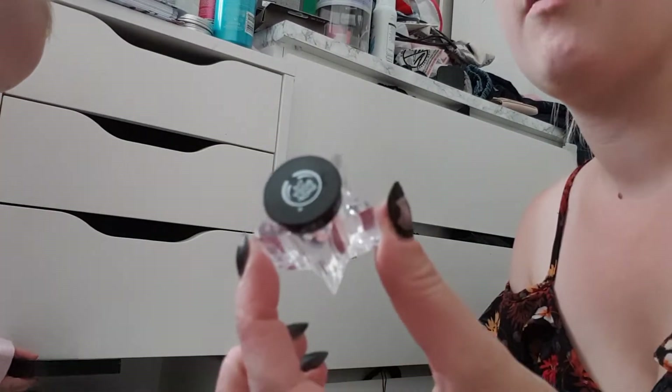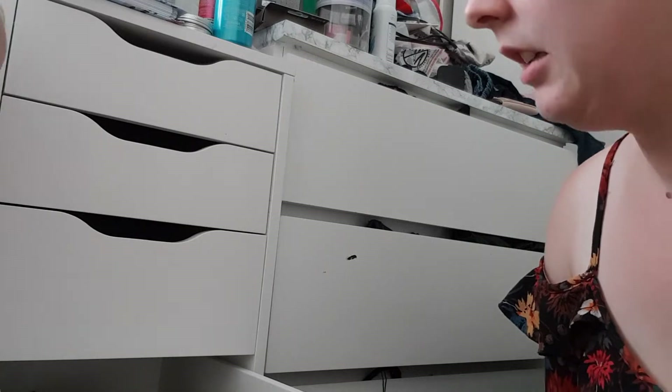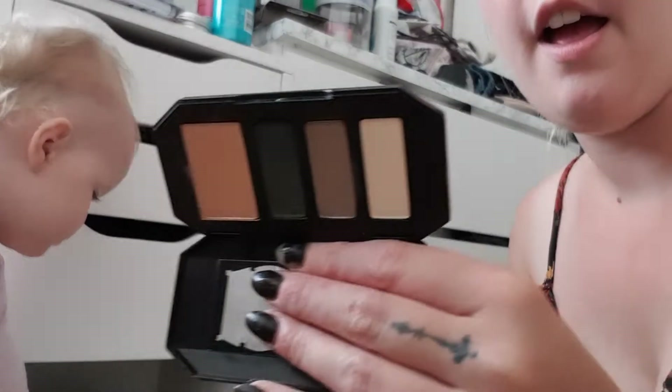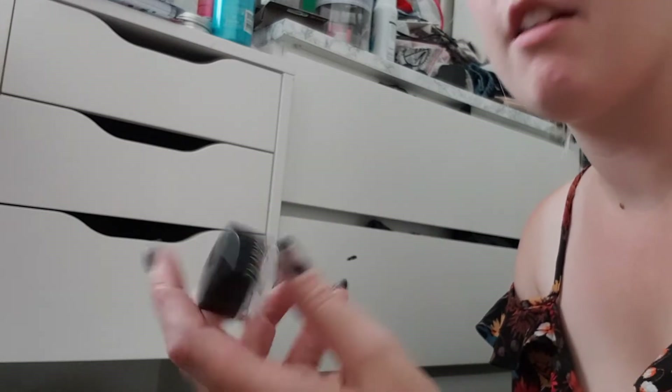I've got a body shot glitter in pink — keep that. Got Kat Von D Shade and Light — I'm going to keep it because it's quite a nice palette. Ingot gel liner — keeping, it's lovely.